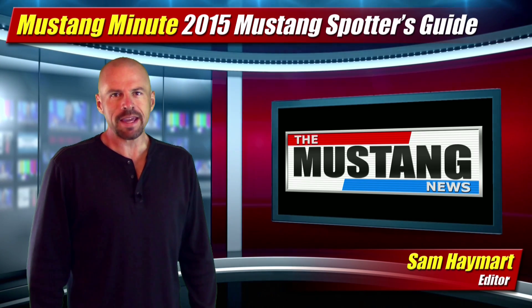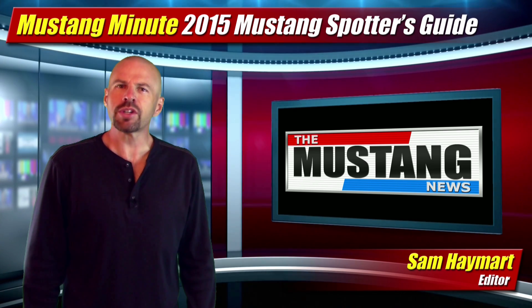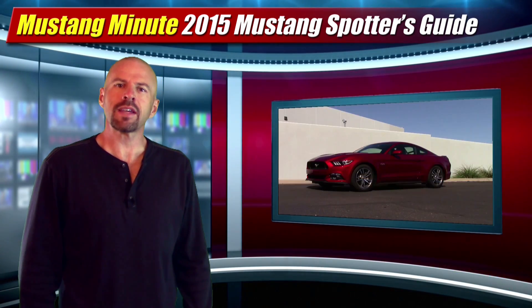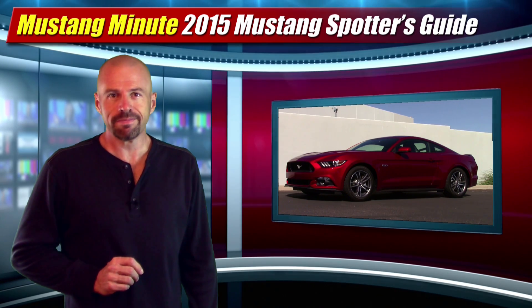Welcome to Mustang Minute, I'm Sam Hamart for TheMustangNews.com. Have you ever wondered how to tell which engine is in that 2015 Mustang you see going down the road? Well, we've got your spotter's guide right here.